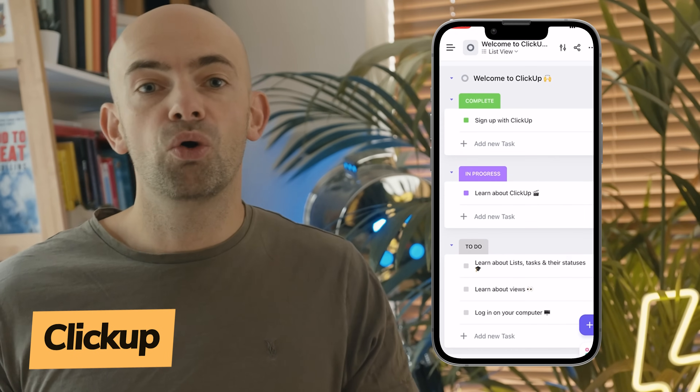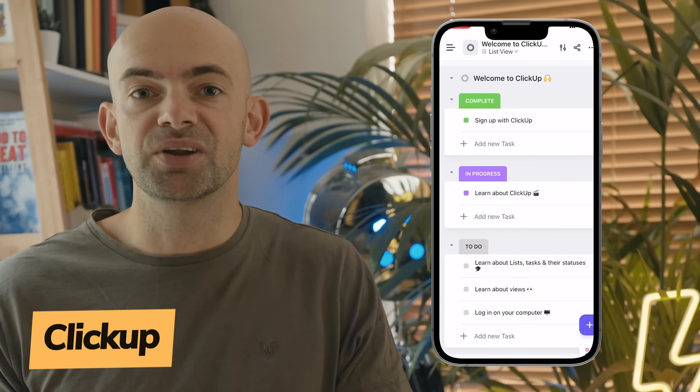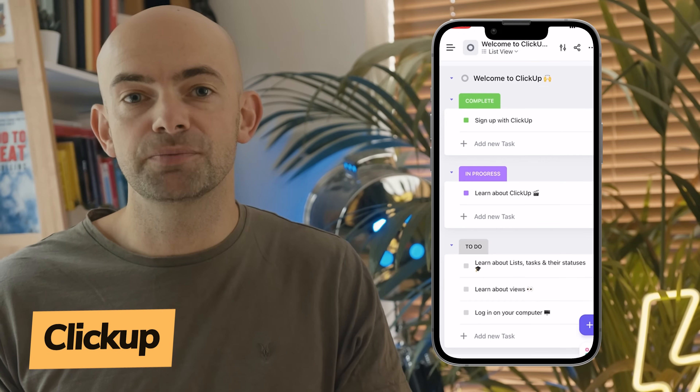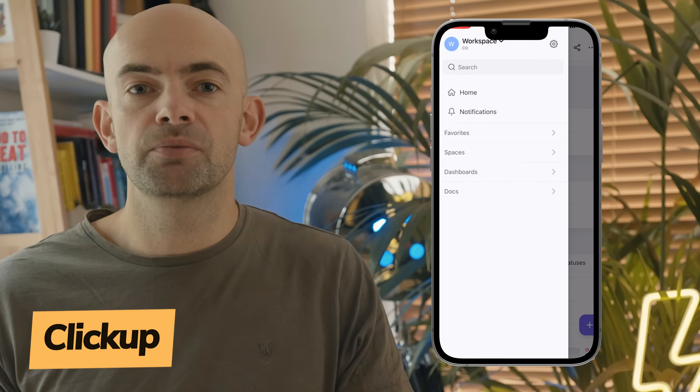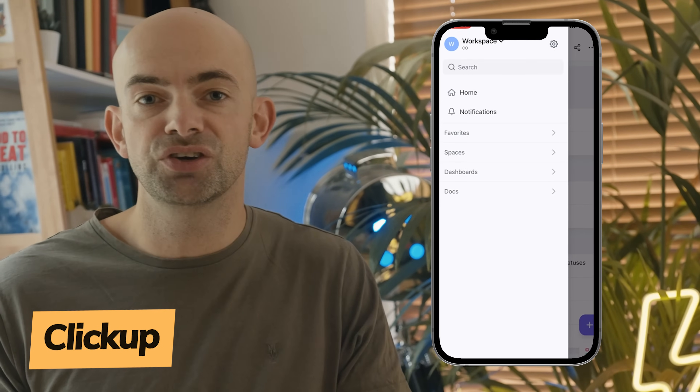Starting off with ClickUp. Like many project management apps, ClickUp goes big on allowing you to plan, organise and collaborate on any project with powerful task management that can be customised for every need. One big differentiator for me with ClickUp is its UX and specifically the number of customisable views that you can choose from.